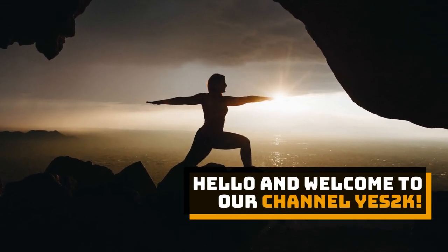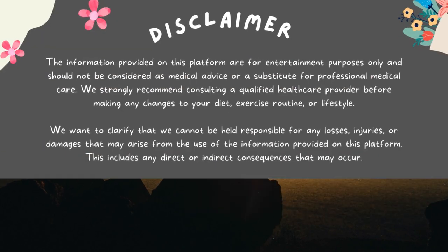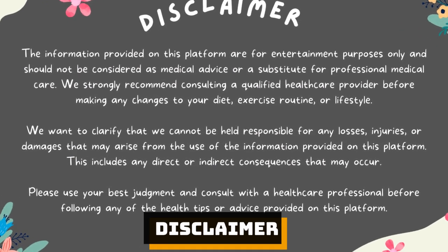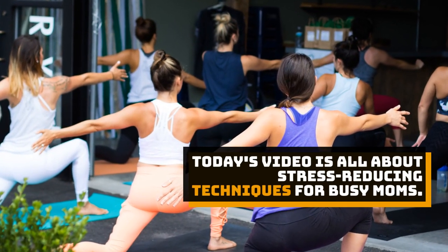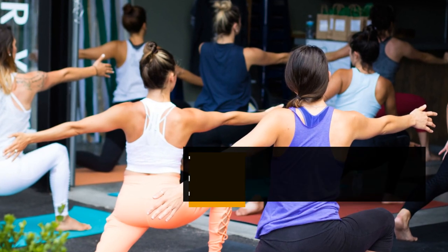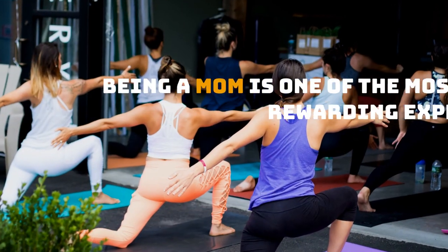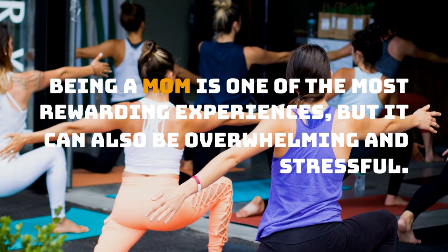Hello and welcome to our channel YES2K. Today's video is all about stress-reducing techniques for busy moms. Being a mom is one of the most rewarding experiences, but it can also be overwhelming and stressful.